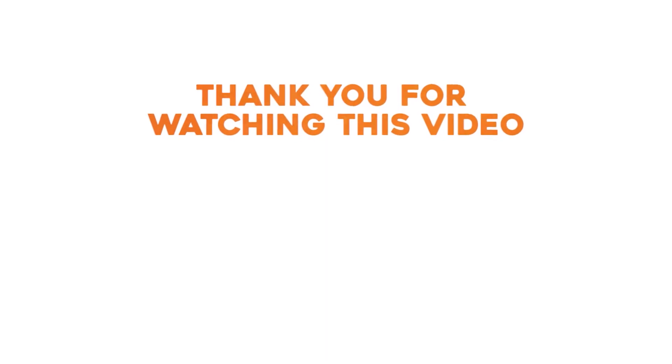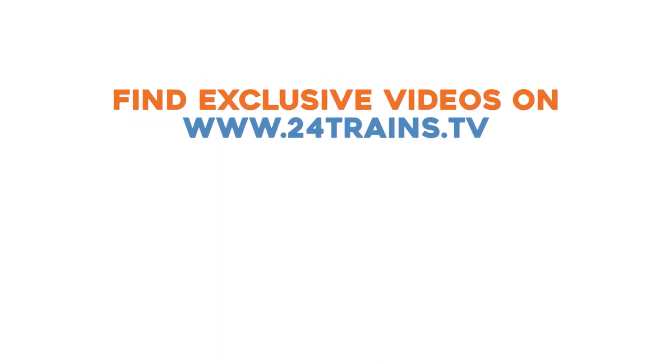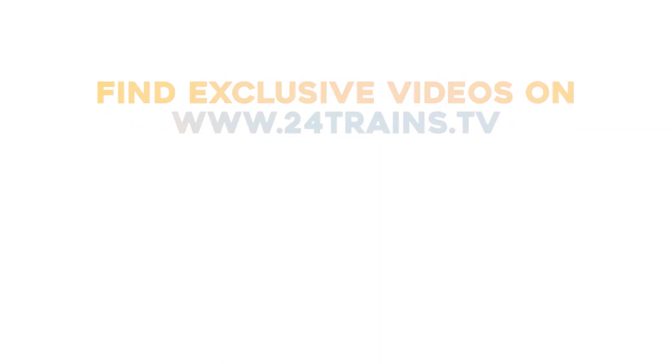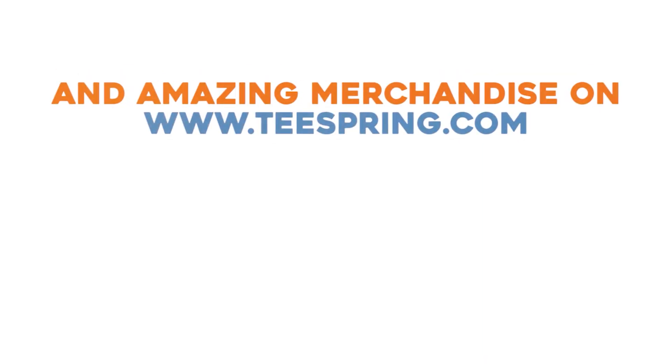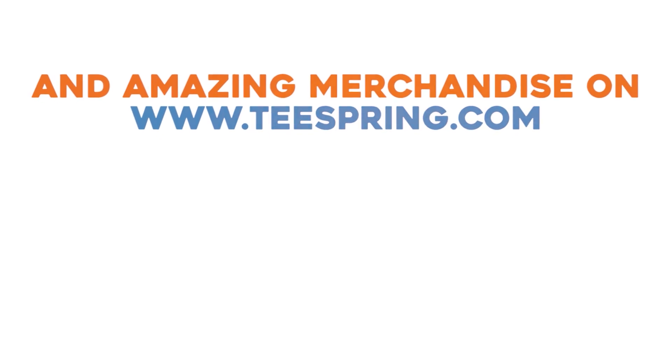Hey, thank you for watching this video. You will find exclusive Dutch Train Channel videos on 24trains.tv, and all the amazing Dutch Train Channel merchandise you can find on teespring.com.